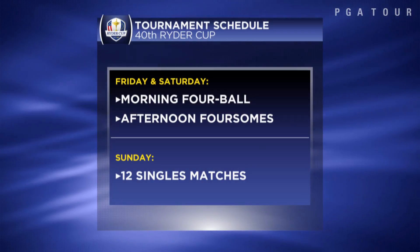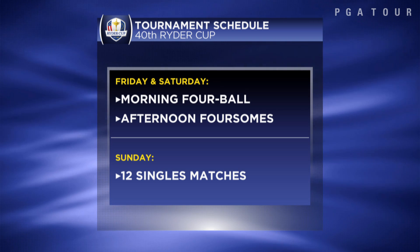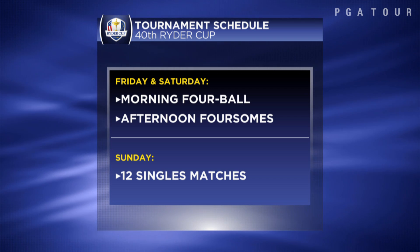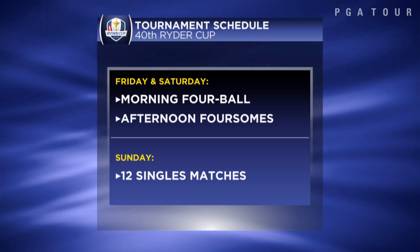This is how the schedule will unfold, beginning with Friday's morning four-ball session. There are four points up for grabs in the morning and in the afternoon, and then they'll flip those two sessions for Saturday's second day of action, and then 12 singles matches on Sunday.